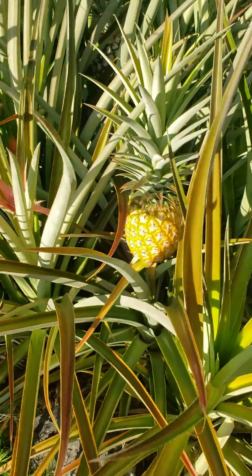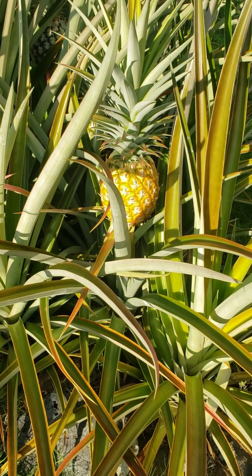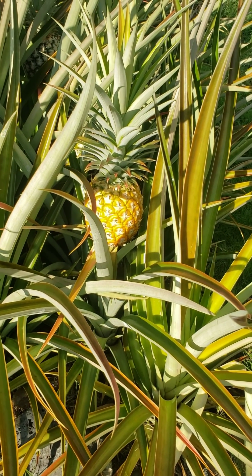This one I'll pick today, maybe tomorrow — a beautiful, ripe pineapple in less than one year.